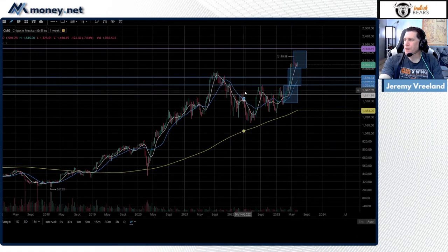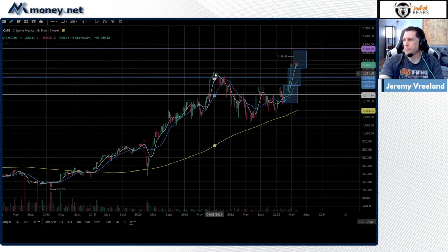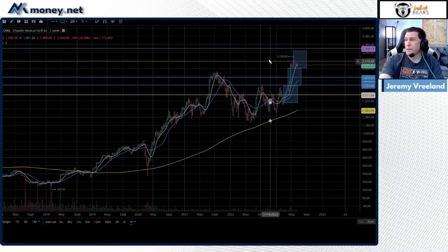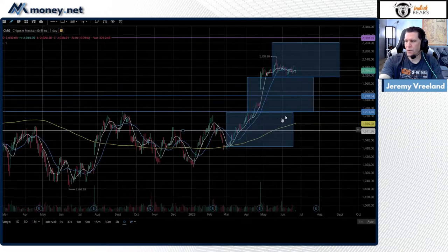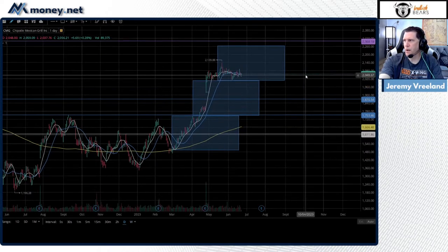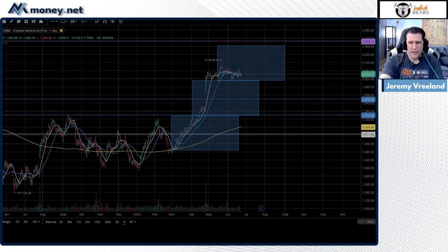You can see the cup and handle right here — rim line one, rim line two, pulled back made the handle, ripped roared, met its cup and handle breakout target. Even with the upgrade I'd be a little cautious at first — let it consolidate and give you a signal on whether to continue chasing that dream. They're recovering from price target bumps related to meat prices. We'll let the chart tell us what to do.